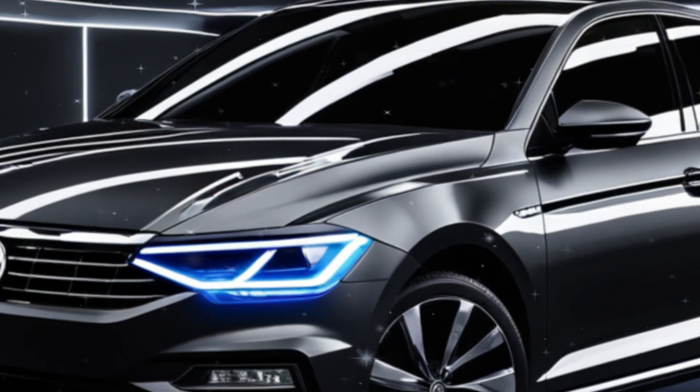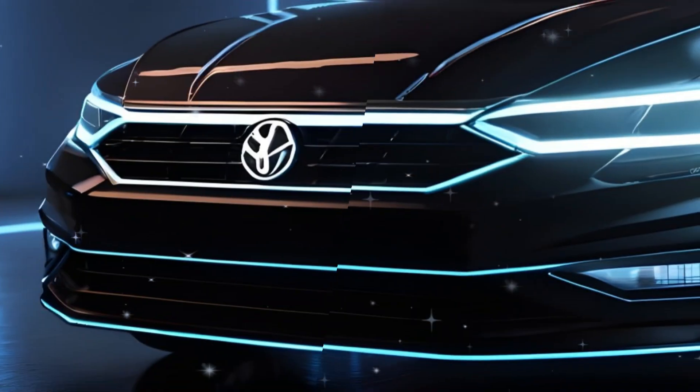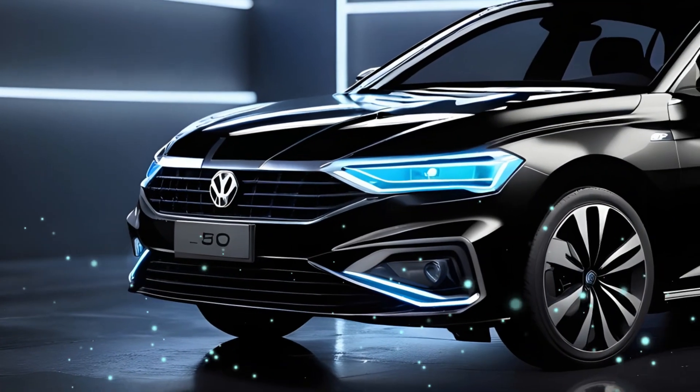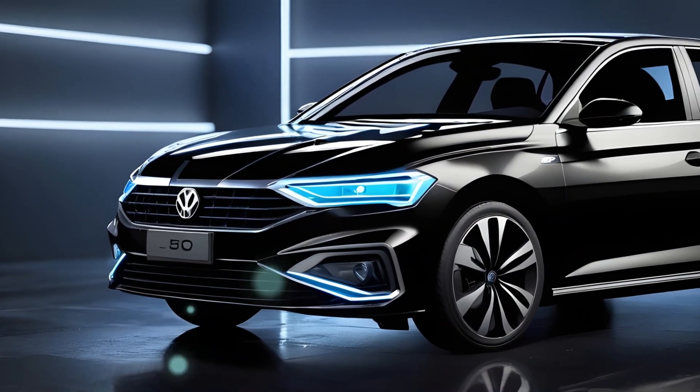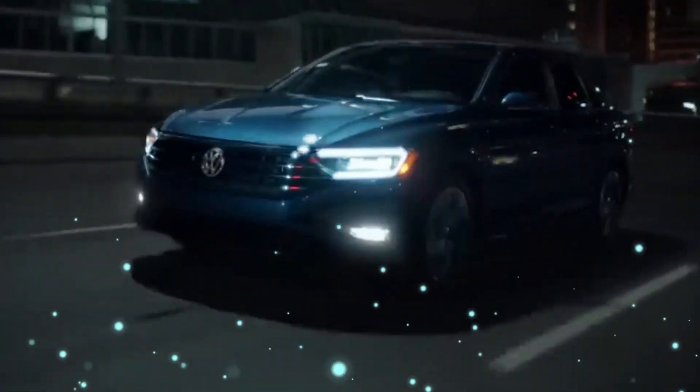Overall, the 2025 Volkswagen Jetta seamlessly combines style, technology, and performance to meet the demands of today's drivers. Available in trims S, Sport, SE, and SEL, prices range from $23,000 to $30,500.